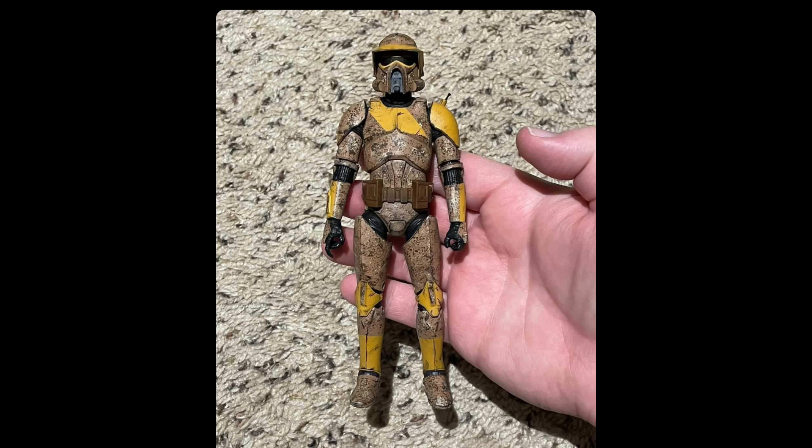We also have images of just the figure itself, and this guy still looks absolutely incredible. Please Hasbro, give us an ARF Trooper — 212th would be amazing as well. This just looks super, super cool. I'm sure that this custom took a long time to do, so yeah, that is absolutely amazing.